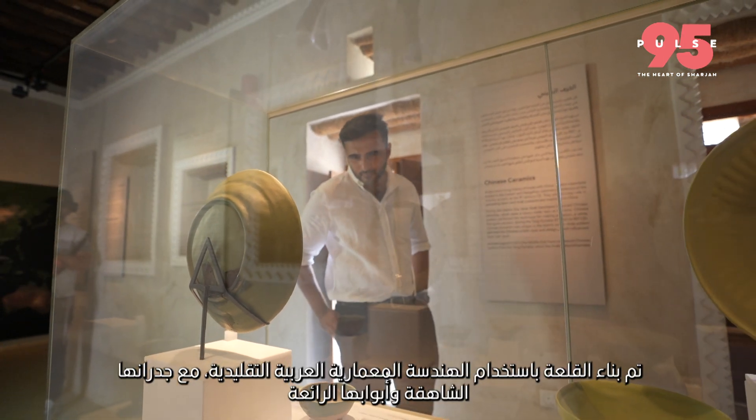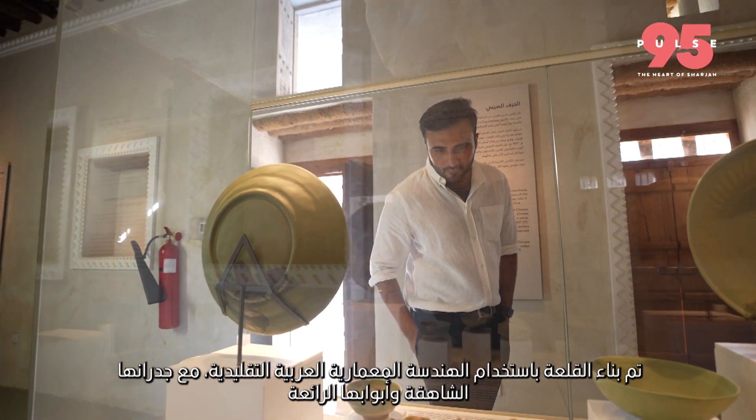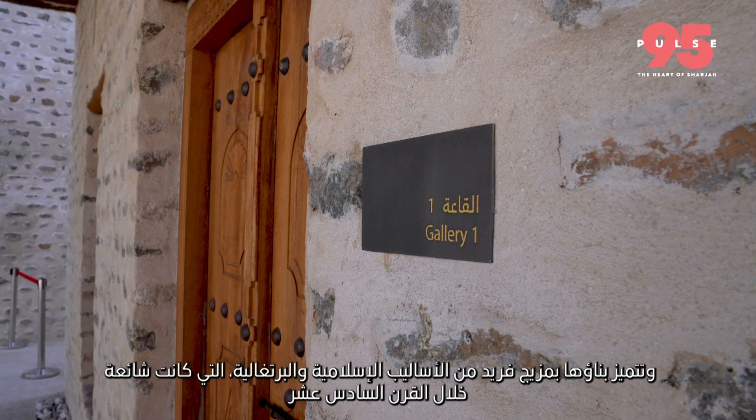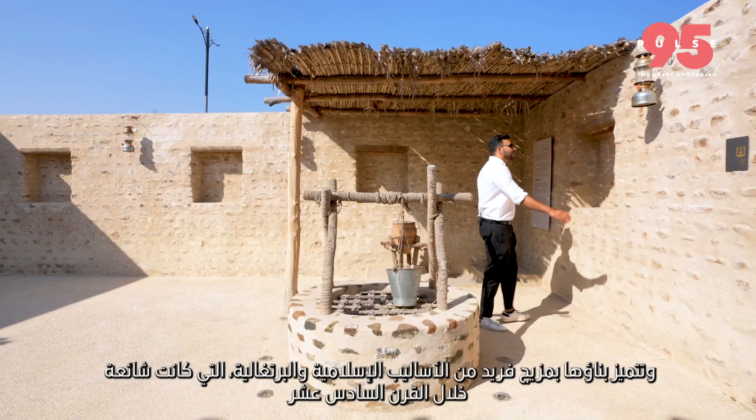The fortress was built using traditional Arabic architecture, with its towering walls and imposing gates. Its construction features a unique blend of Islamic and Portuguese styles, which were popular during the 16th century.